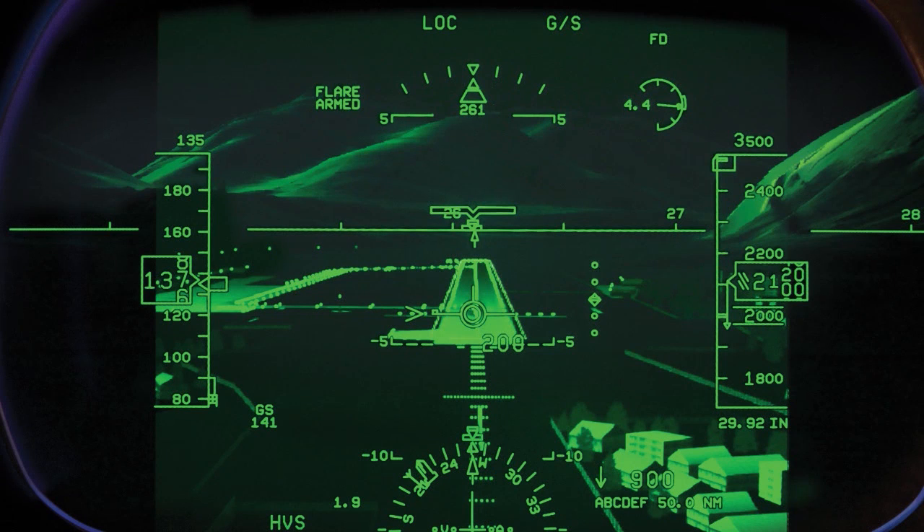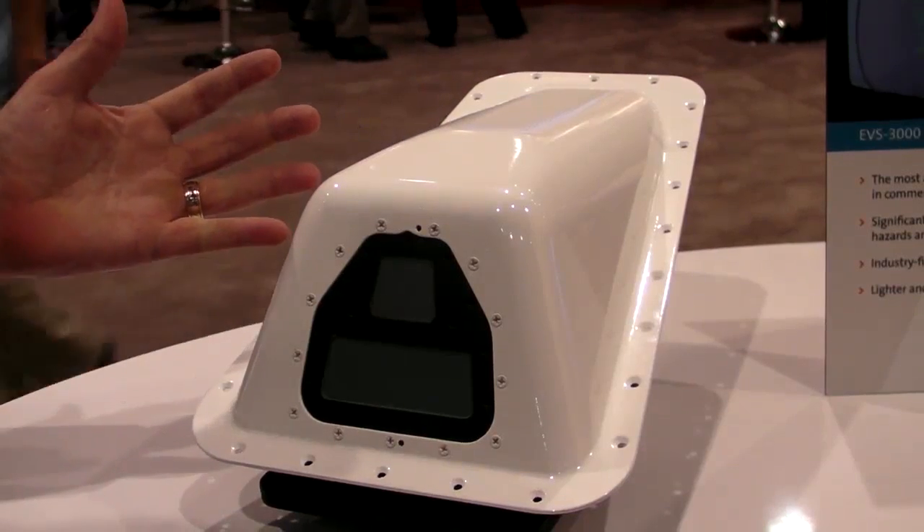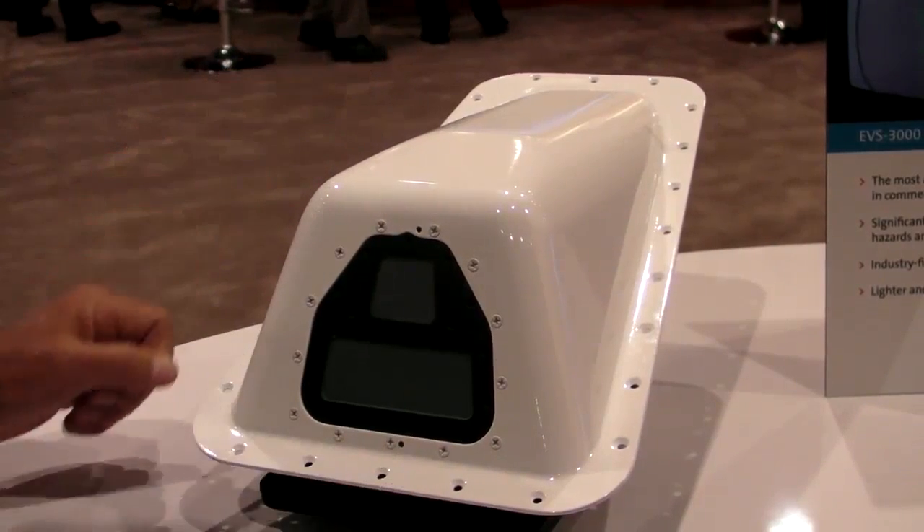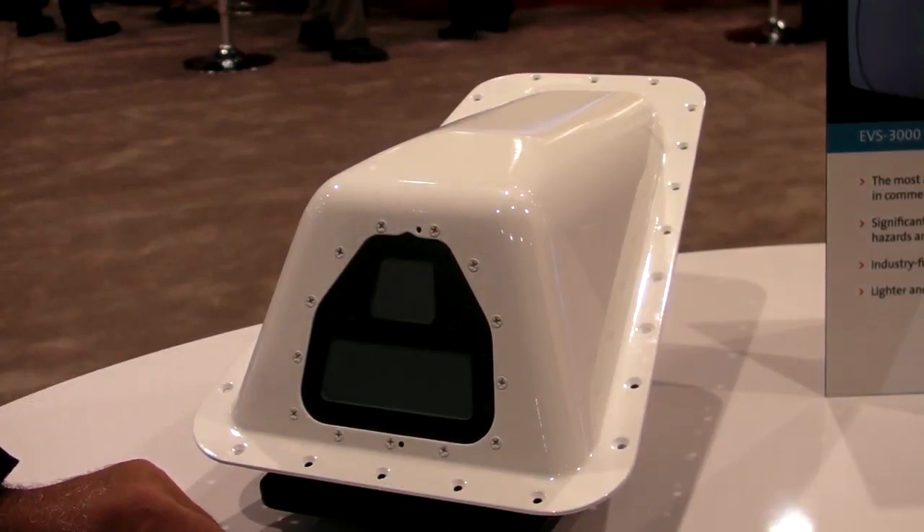This enhanced situational awareness will give you a great heat signature of the outside world, while also detecting existing halogen and incandescent lighting, and all future LED lighting that will be introduced to the market. These sensors inside the camera view through this window that is flush to the outside world — you can see it's built right into the fairing on the nose of the aircraft.